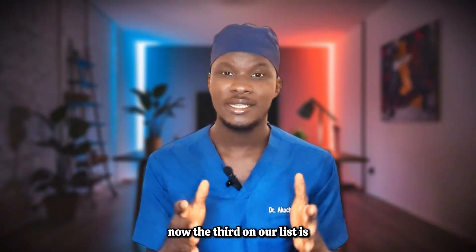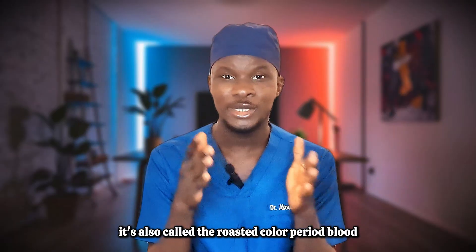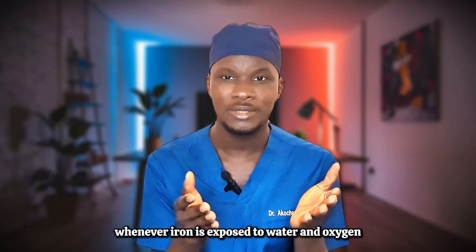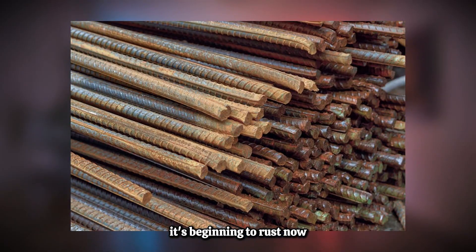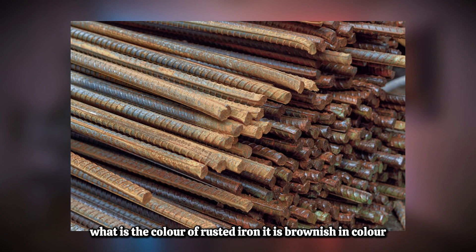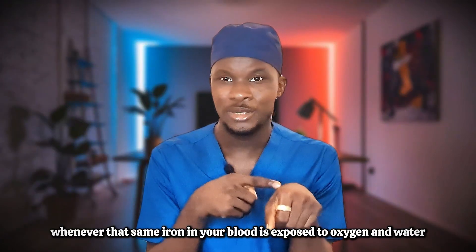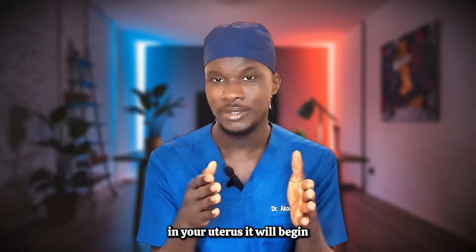The third on our list is brown colored period blood, also called rusted colored period blood. The essential element in your blood is called iron — and that iron is not different from regular iron. Whenever iron is exposed to water and oxygen, it begins to rust, and rusted iron is brownish in color. In the same way, whenever the iron in your blood is exposed to oxygen and water in your uterus, it begins to rust.